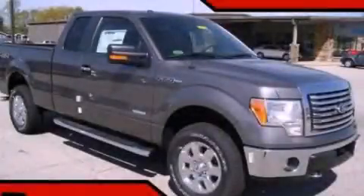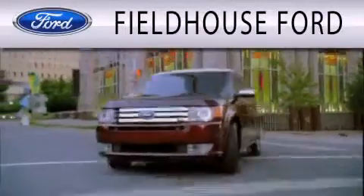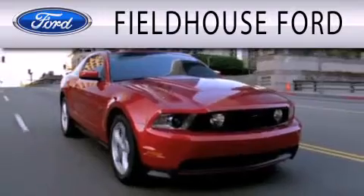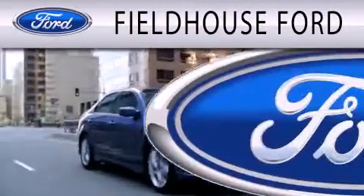Stop by today and test drive this vehicle for yourself. Fieldhouse Ford is dedicated to doing everything possible to ensure that the experience you have selecting your next vehicle is as pleasant as possible.